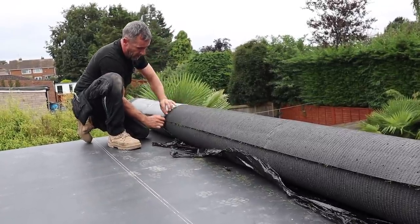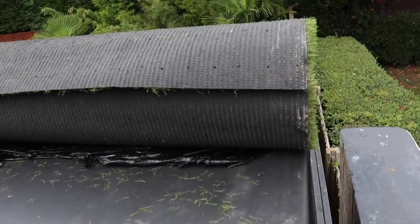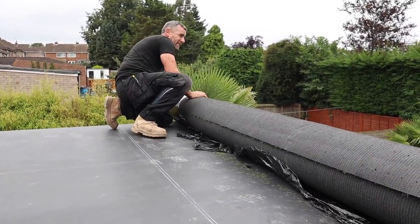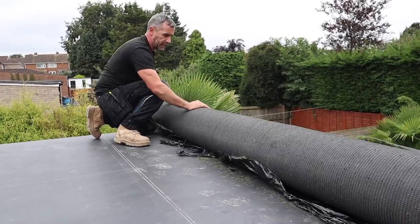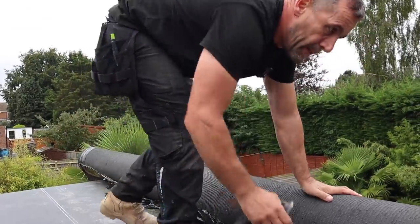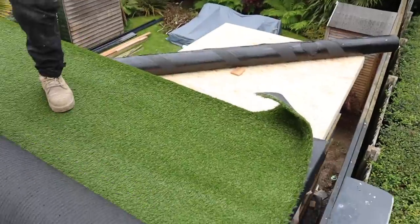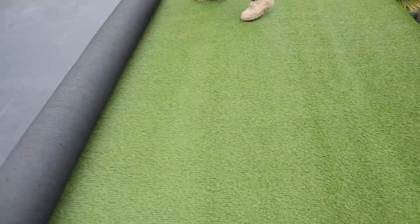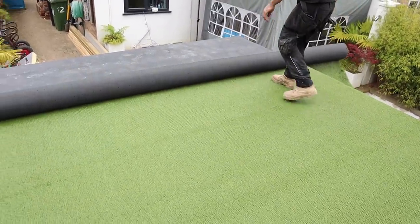I did a test piece with CT1 on the rubber two days ago — it's £12 a tube, not brilliant for this application, but it holds enough. I've rolled this out — bringing it up on the cardboard roll makes it a lot easier. I'm not overly happy about walking over the plastered roof, but we've never had a crack yet.